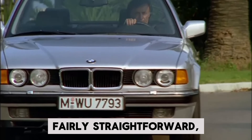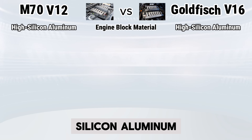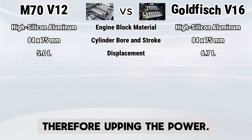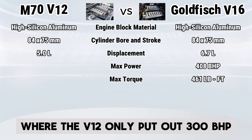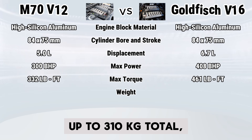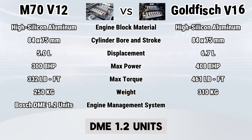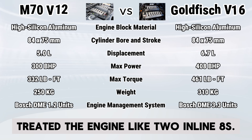The design of the engine was fairly straightforward — it was basically an extension of the existing M70. The engine block was cast with the same high-silicon aluminum used in the V12 and maintained the same 84 by 75 millimeter cylinder bore and stroke. The extra cylinders meant the displacement increased from roughly 5 liters to 6.7 liters, upping the power. The Goldfish V16 put out a maximum of 408 brake horsepower and 461 pound-feet of torque, compared to the V12's 300 brake horsepower and 332 pound-feet. Weight only increased about 60 kilograms, up to 310 kilograms total. The V16 also featured a different engine management system: where the V12 used two Bosch DME 1.2 units treating the engine like two inline sixes, the V16 used the upgraded Bosch DME 3.3 units treating it like two inline eights.